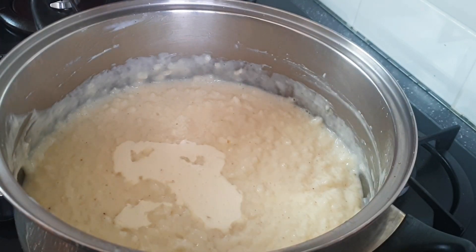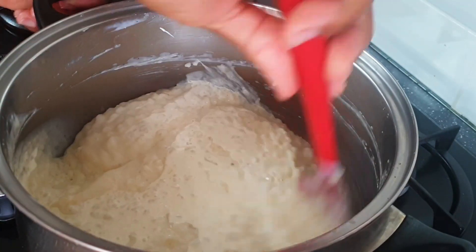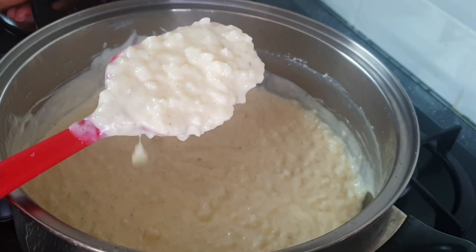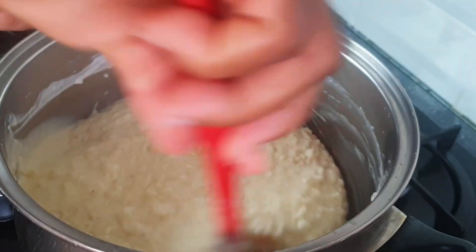I'm going to take this creaminess to another level by adding double cream — yes, double cream! After all, it is creamy rice pudding. The double cream really takes this rice pudding to another level, and I've turned down the heat and will leave it to simmer.